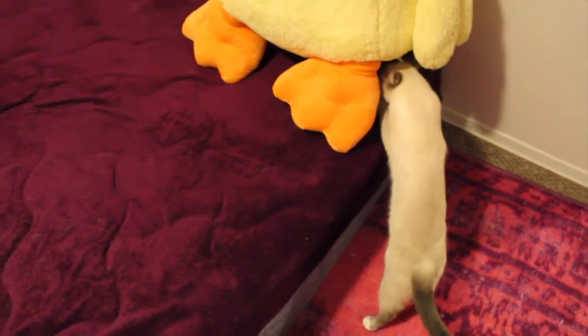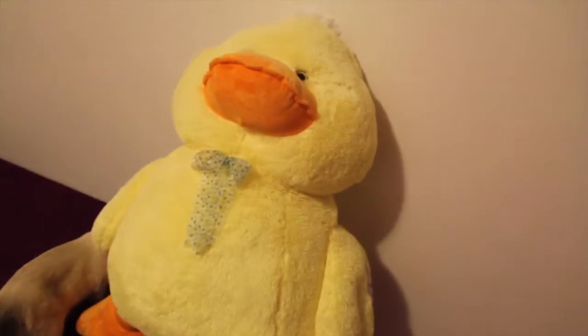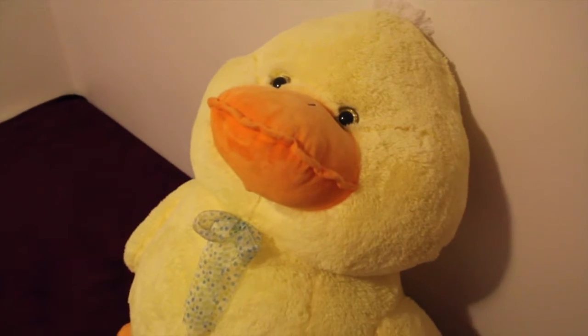This is my duck and I think he's absolutely adorable. This duck is probably up to my hip in length — this is a huge, huge stuffed animal. One of my friends got this for me for my birthday and I thought it was super cute.